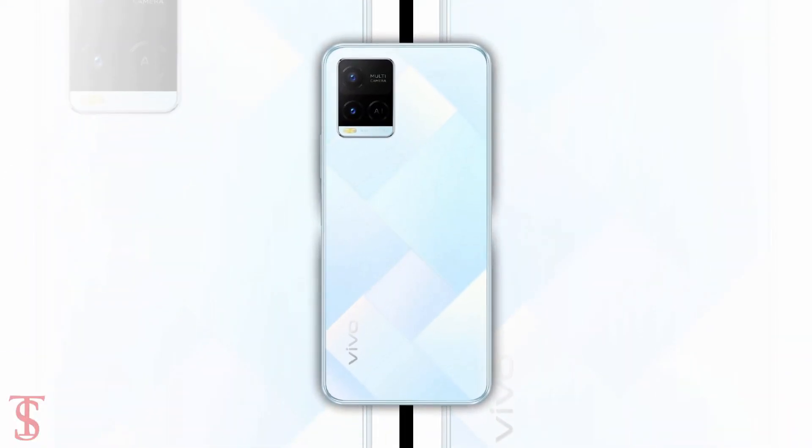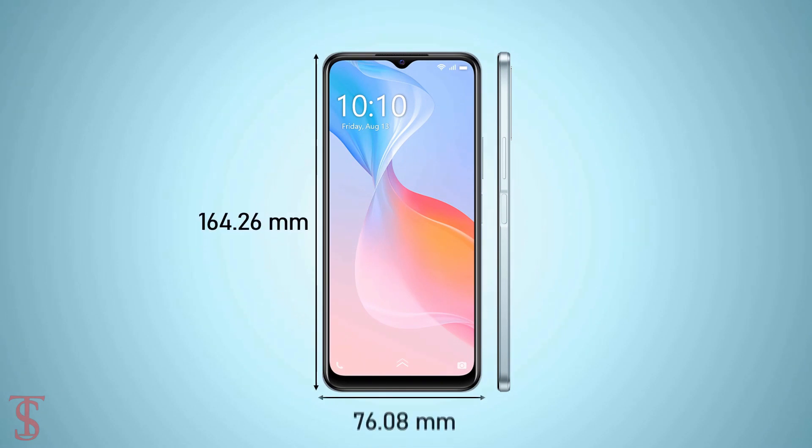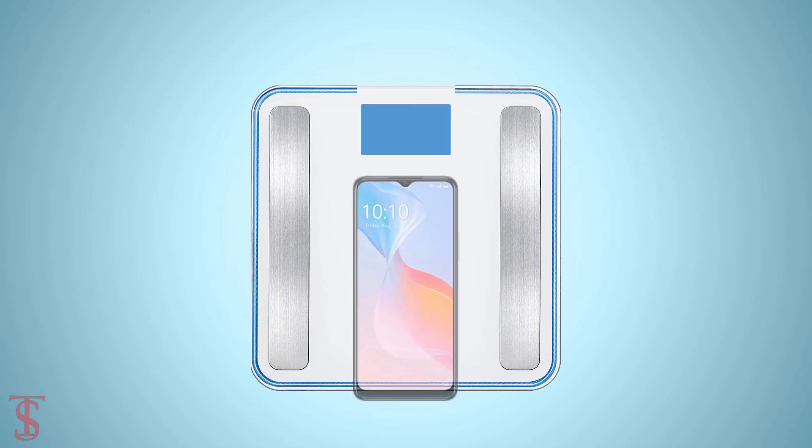The physical dimensions of the smartphone measure at 164.26 x 76.08 x 8mm and it weighs around 182 grams.